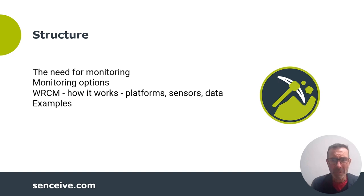In this session, I want to give a taste for that by looking at the need for monitoring. I'll look at some technology options available for monitoring, and I will focus on wireless remote condition monitoring — how it works, the platforms, the sensors, and the data.